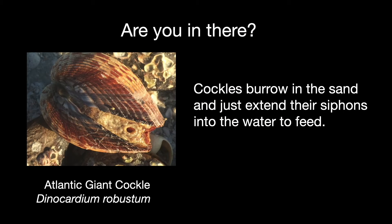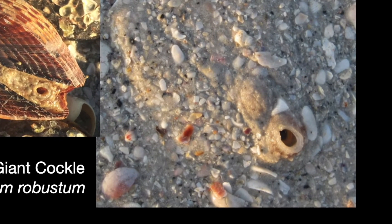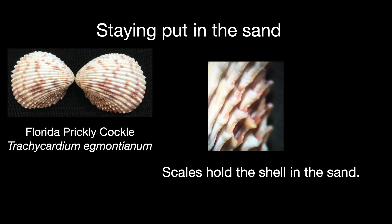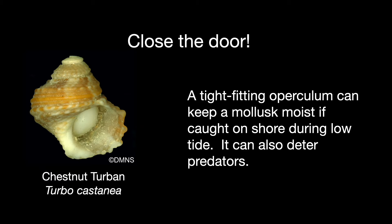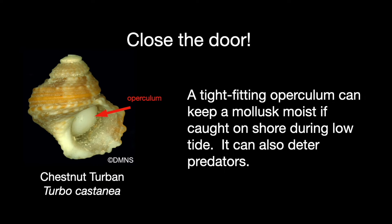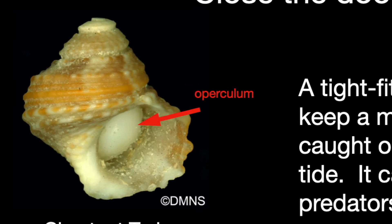Bivalves often burrow too. You often see just the siphons of cockles sticking out of the sand — they filter water for food and it makes sense to stay hidden. The Florida prickly cockle has short scales that point upward, making it harder to pull the shell out of the sand. Some mollusks have an operculum, often called a trapdoor. They can withdraw into the shell and close the door behind them. The hard operculum of the chestnut turbine makes it harder for a predator to crack into the shell and also keeps the animal moist if stranded at low tide.